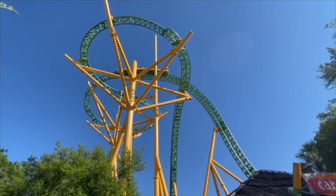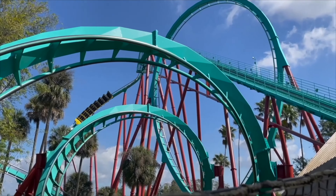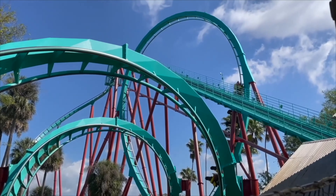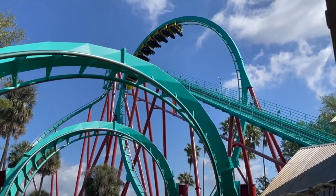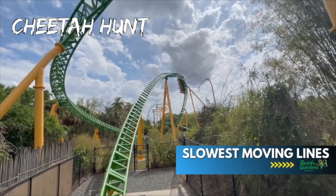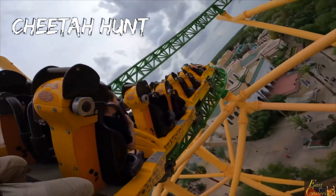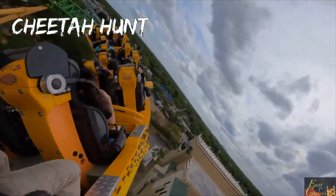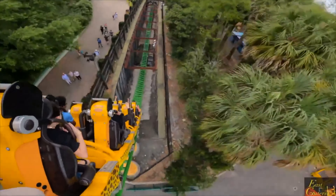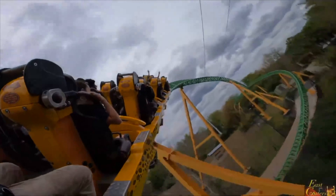Busch Gardens Tampa boasts one of the best roller coaster lineups in the entire world. To help you plan your time management, here are the coasters that offer the slowest moving lines. Cheetah Hunt: the quickness of this line depends on whether they're operating it with one station or two. If it's just one station, the line is going to be a lot slower — but don't worry, it's still worth the wait. Just set aside a little bit more time.